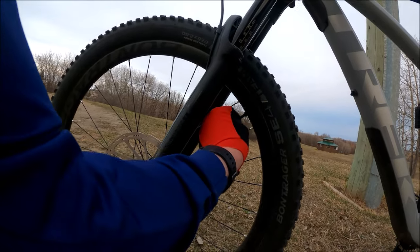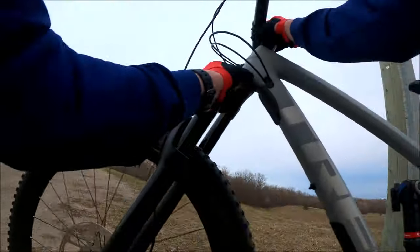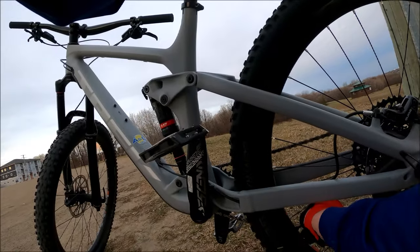You can see a little bit of sealant coming out, which is a good thing — means the tubeless is working.